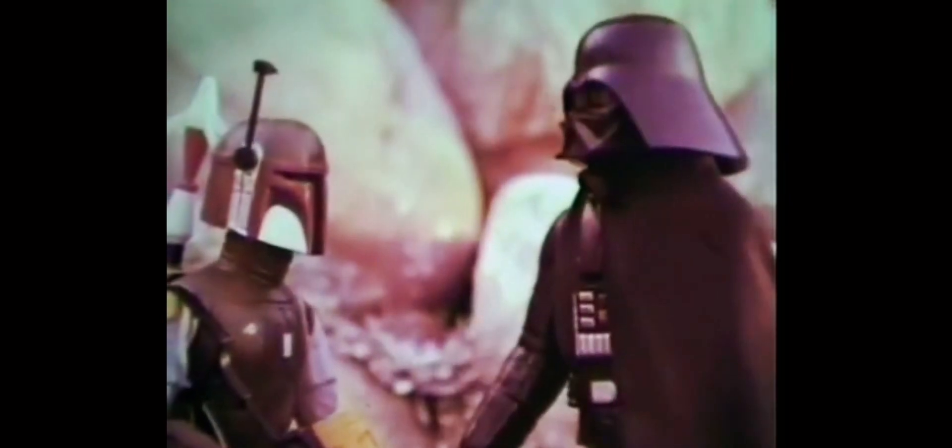You have your mission. Good luck. I don't need luck. I'm the best. New Boba Fett Star Wars large size action figure from Kenner. Darth Vader sold separately.